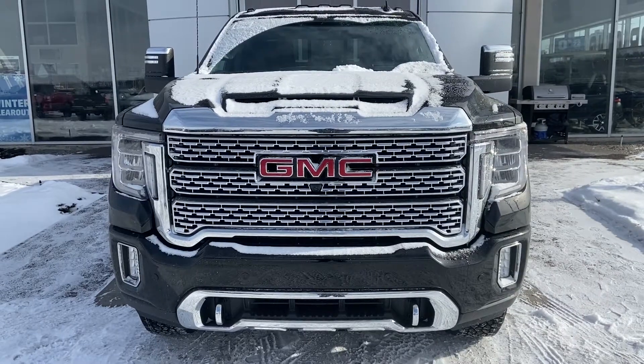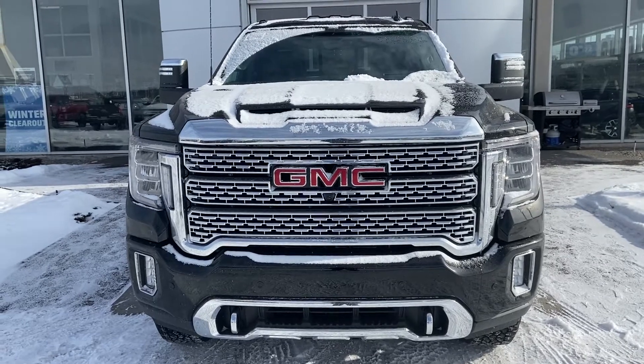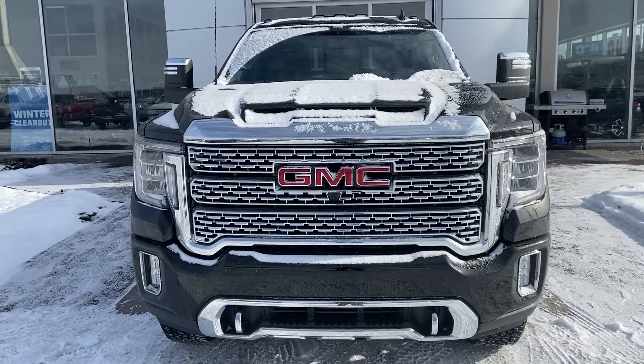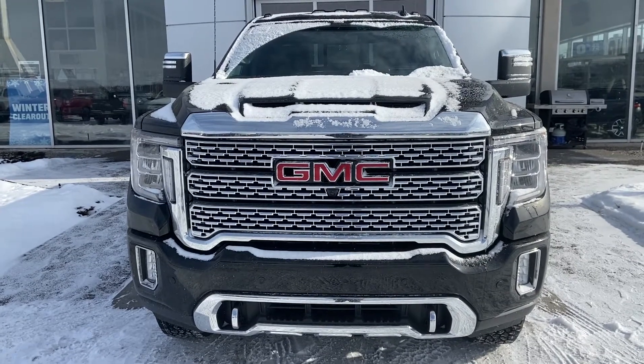Thanks for taking the time to watch this brief walk-around video on this beautiful GMC Sierra 3500 HD Denali package. We hope you come down and experience the power and utility that this truck has to offer, down at GSL GMC, 1720 Bow Trail Southwest.